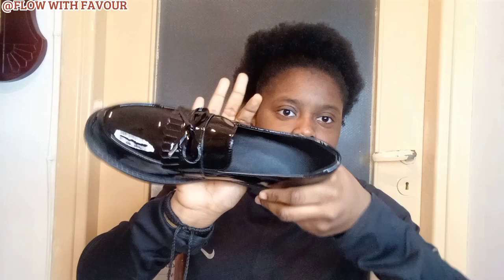Oh, super nice! Very nice — and it has a very shiny texture. The size is size 43. Don't mind my big legs! These are very nice shoes. I can't wait to try them on and style them with my clothes.